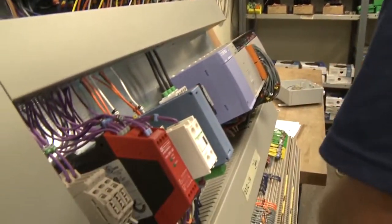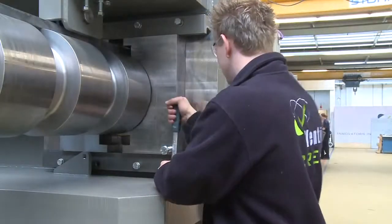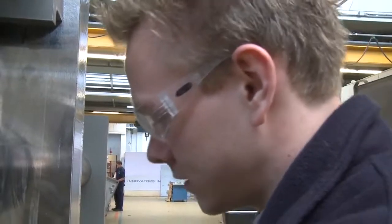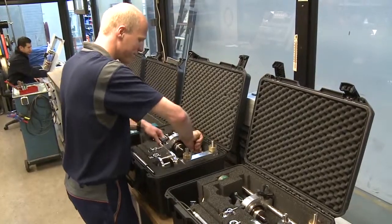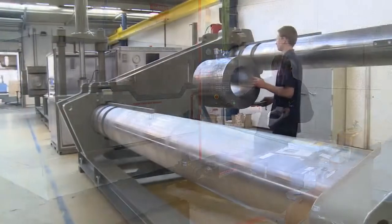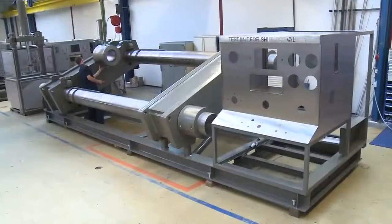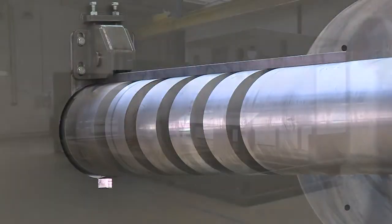Many hurdles and successes await Ventil, but we will continue forward with the passion to provide the best products the valve industry demands. In this respect, Ventil's challenge continues and we will remain the innovators in valve testing.